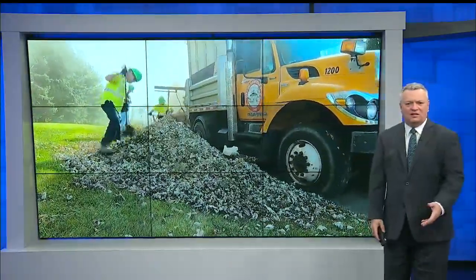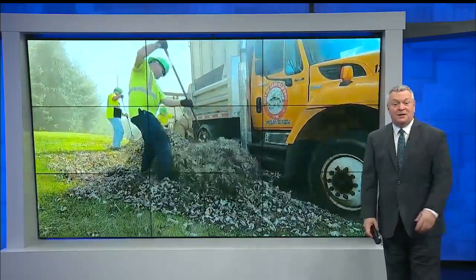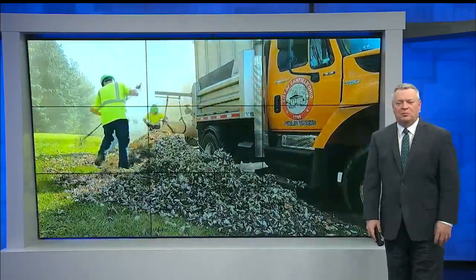But when the leaves fall, one city gets busy. They're working hard. Today, I was following the importance of providing this program.